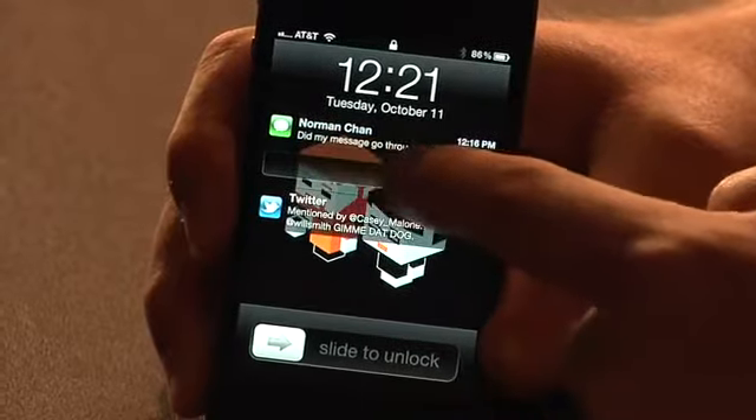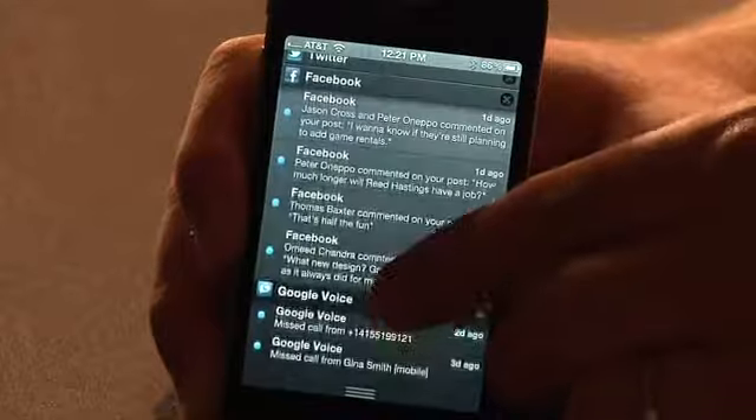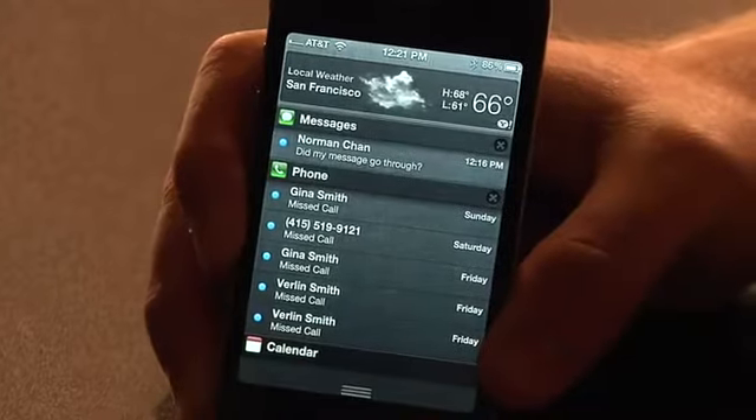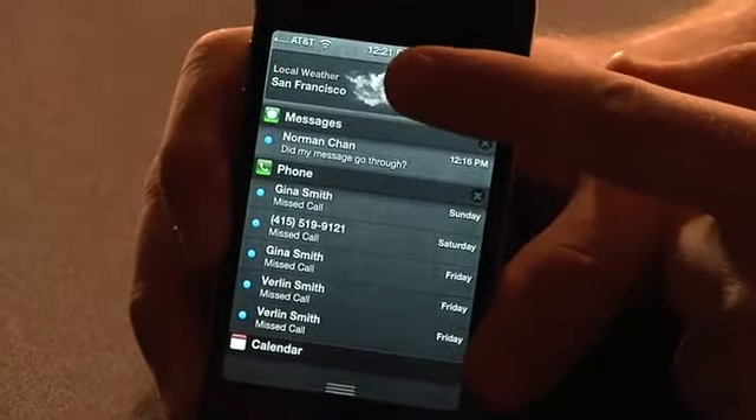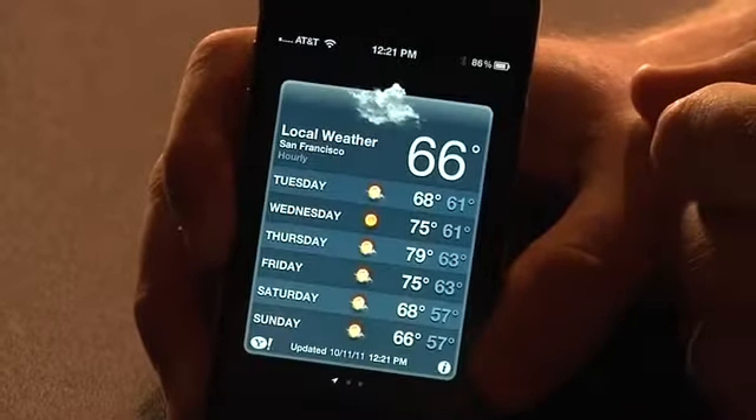On the iPhone, the default is calendar. You get weather, stocks, and messages — text messages, iMessages, but not mail. Missed phone calls, calendar updates, Twitter messages. There's a default weather widget that just pops up and tells you the current temperature and weather where you are. It uses your geolocation and pulls down and says, okay, you're in San Francisco — let's get the weather for San Francisco.